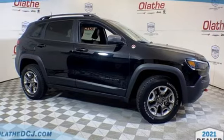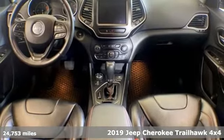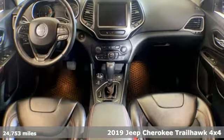It's a certified 2019 Jeep Cherokee. You're going to want to take the long way home in this adventurously civilized Cherokee.